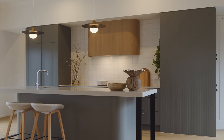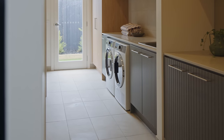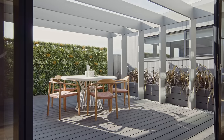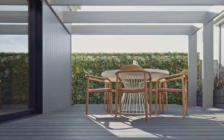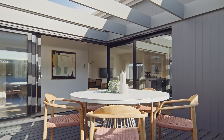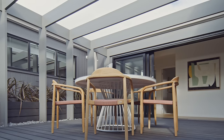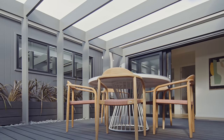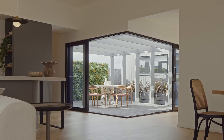Behind the kitchen we've got our laundry and also our pantry space, which is cleverly designed. One of the design elements we're really well known for is our sun courts. Traditionally Melbourne's a cold climate, so where a standard block would normally have an alfresco, here we have an open space which allows in natural light and is a great space to enjoy through both the cooler and warmer months.